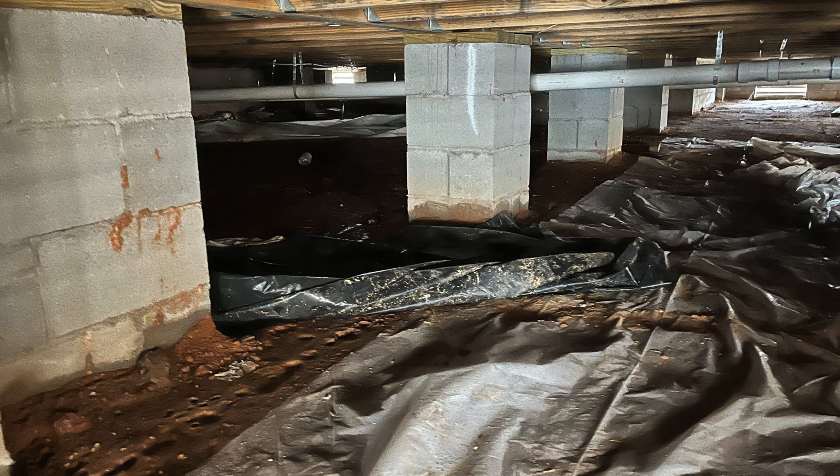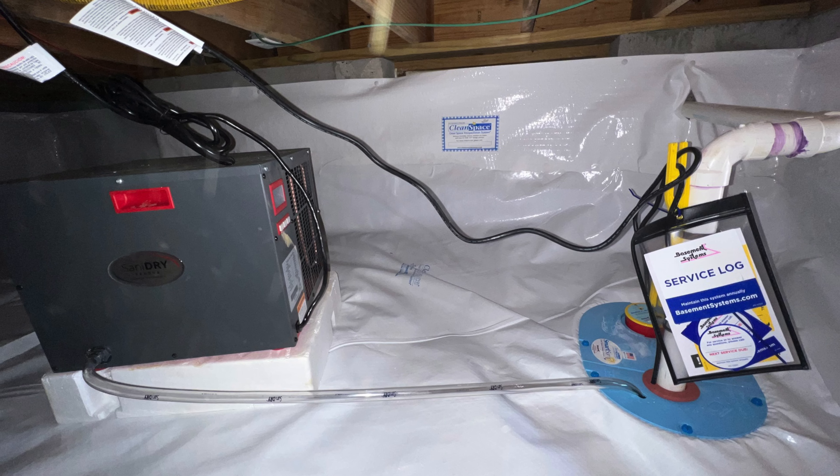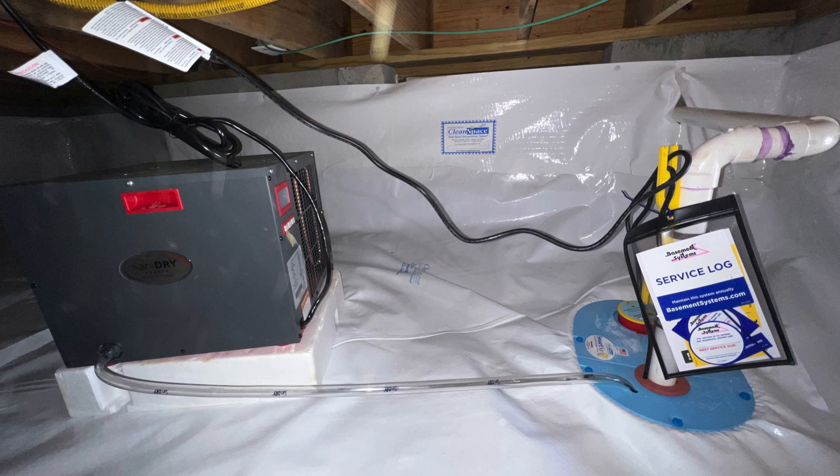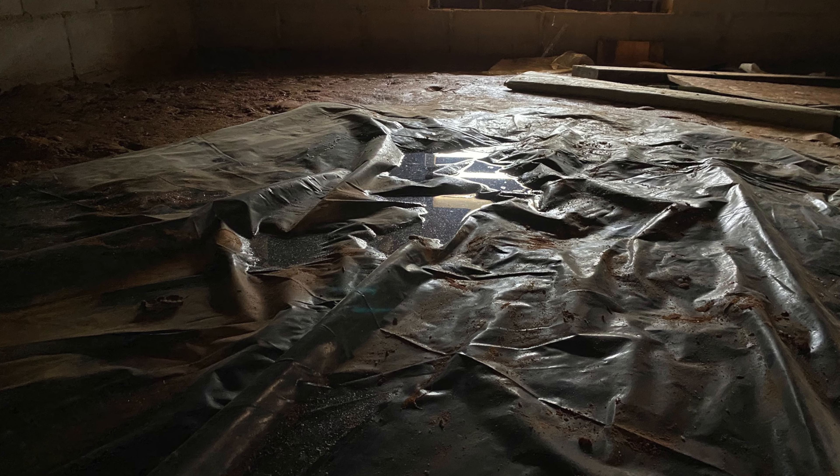To address the moisture in the air and prevent mold and rot, Juan and his crew installed our SaniDry Sedona dehumidifier system to capture that moisture and send it outside the crawl space.